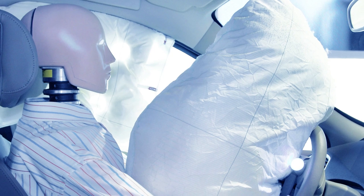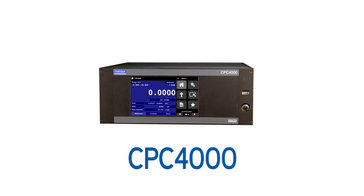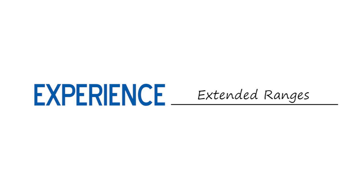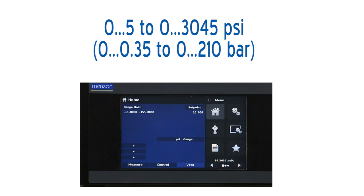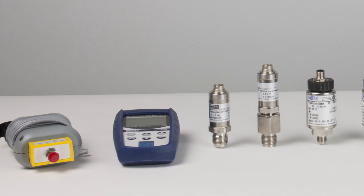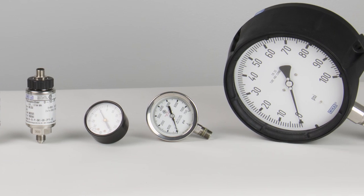It is designed with the operator in mind, delivering value and efficiency through the automation of pressure calibration procedures with extended ranges, fast control, affordable automation, and an intuitive user interface. With full-scale ranges between 5 psi and 3,045 psi and percent-of-reading accuracy, the CPC-4000 can calibrate or test most of your pressure-sensing devices with ultimate precision.